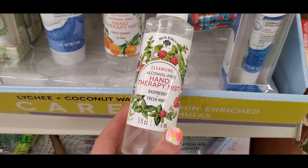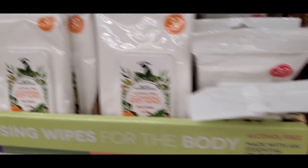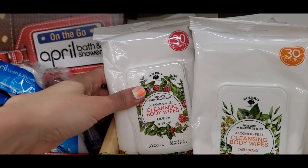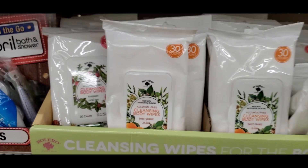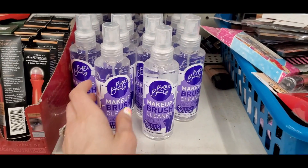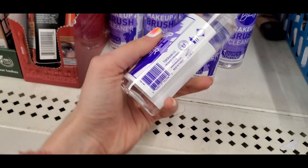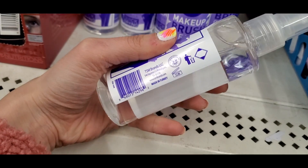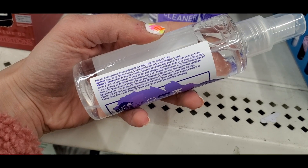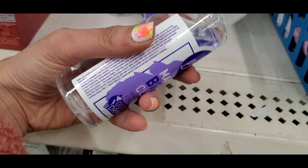Another scent of the hand therapy mist was raspberry and fresh mint — really refreshing. They also had cleansing body wipes, which would be great for throwing in your gym bag. Really pretty packaging on everything. I also found a quick-drying makeup brush cleaner with a rinse-free formula — super cool. There are some warning labels on the side which I thought was a little strange, but someone on my Instagram said it was their holy grail. The brand was Bath and Beauty.